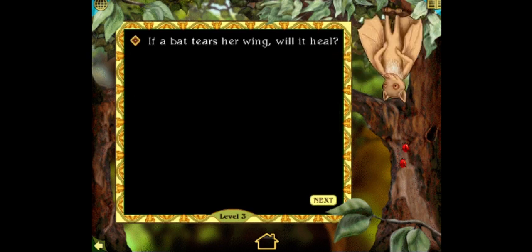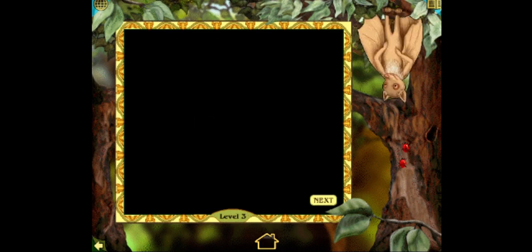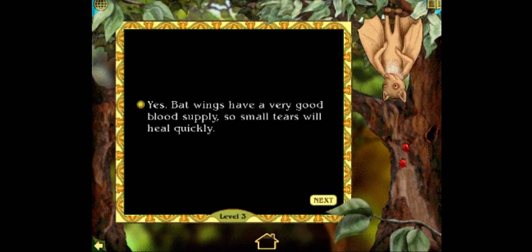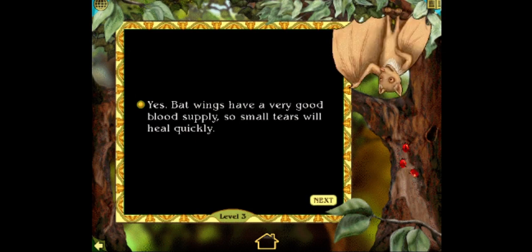If a bat tears her wing, will it heal? Yes or no? It's like yes. Correct. You sure know your bat facts. Let's just make it a wild guess. Bat wings have a very good blood supply, so small tears will heal quickly. Thank God. I almost feel worried for a bat. Good job. Only five more correct answers to go.